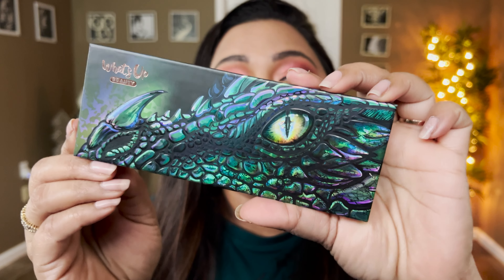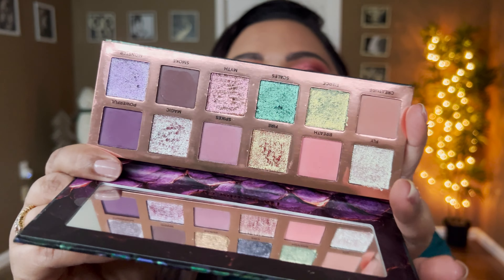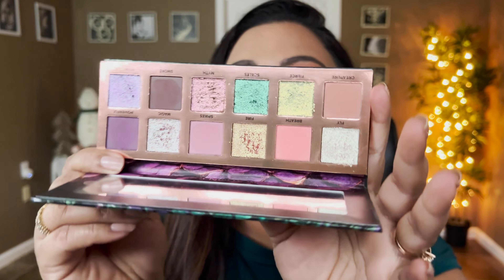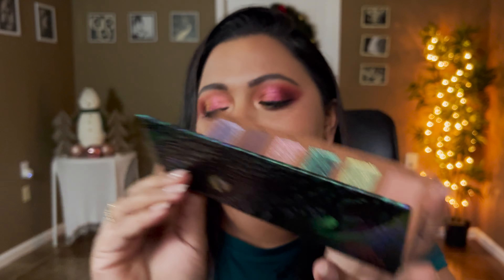This wasn't a sale item, but I did purchase the Dragon Eye Palette from Whatsapp Beauty. I've also reviewed this palette on my channel — it's a beautiful palette. I'm a big eyeshadow person and I've definitely crossed my limit for purchasing eyeshadow palettes this year, but no regrets.